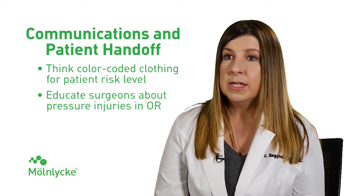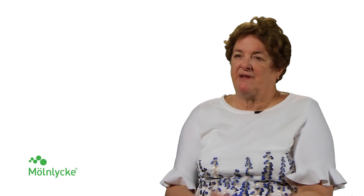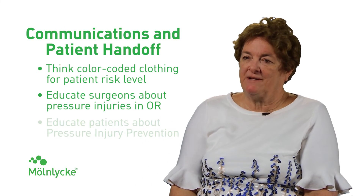Communication was key. We do explain to the patient: the reason I'm putting this on you is because you're going to be laying on the operating room table for a number of hours, or it's been difficult to get you to move due to your pain. I want to protect your skin. That's our duty to the patient — to do the right thing.